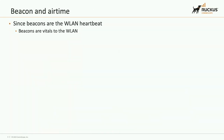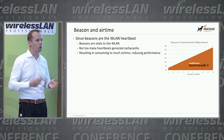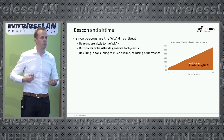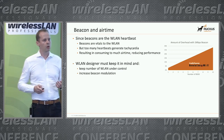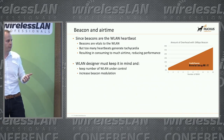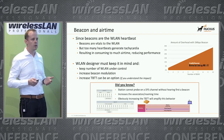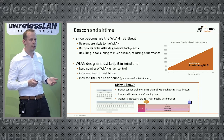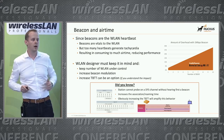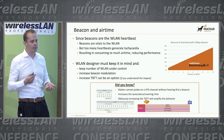There is something important about beacons and airtime. If beacons are the Wi-Fi heartbeat, it means they're crucial — but like for anyone, if you get too many heartbeats, something goes wrong. They consume airtime and reduce performance. As a Wi-Fi designer, you must keep that in mind: make sure the number of SSIDs remains under control per AP, consider increasing the beacon modulation, and possibly increase the TBTT — the time between transmitting beacons — but keep in mind that can have some impact.